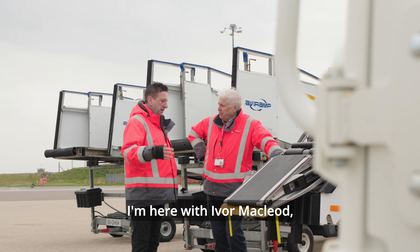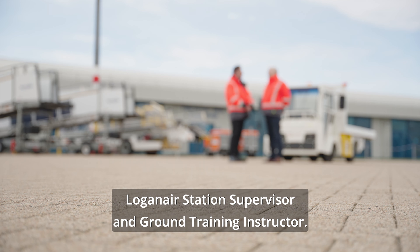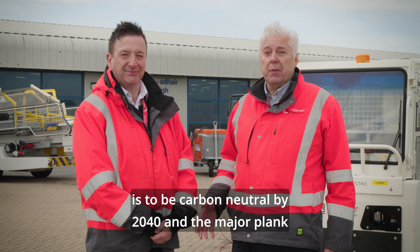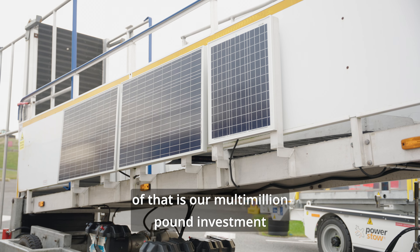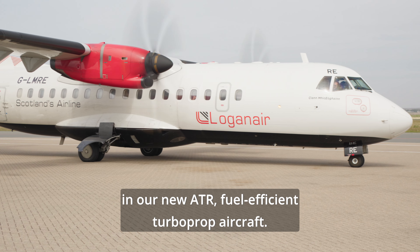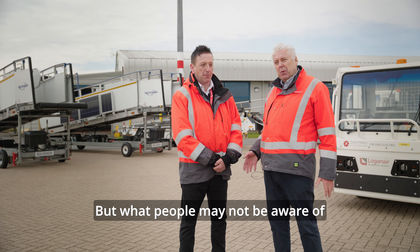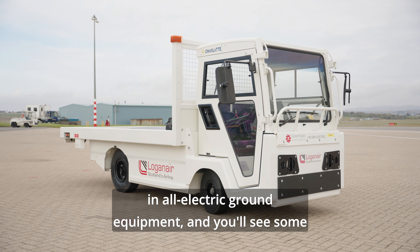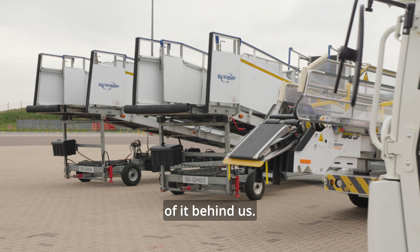I'm here with Ivor MacLeod, Loganair Station Supervisor and Ground Training Instructor. Loganair's Green Skies initiative is to be carbon neutral by 2040, and the major plank of that is our multi-million pound investment in our new ATR fuel efficient turboprop aircraft. But what people may not be aware of is we're investing over a million and a half pounds in all-electric ground equipment, and you'll see some of it behind us.